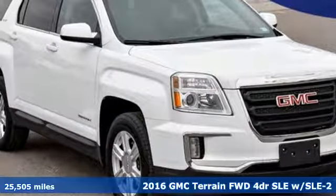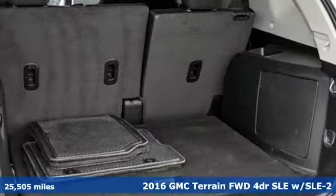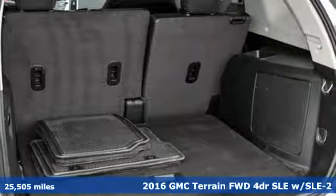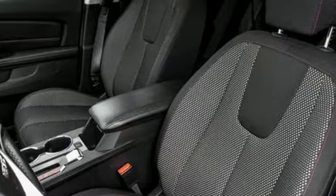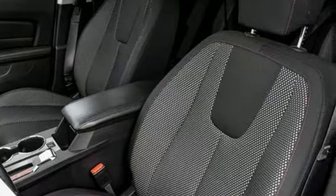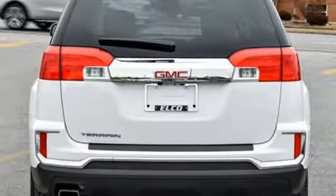Here's a 2016 GMC Terrain. This terrain means more than just utility and capability — it's a strikingly designed crossover that bridges the gap between comfort and function. And it comes with all the amenities you need.